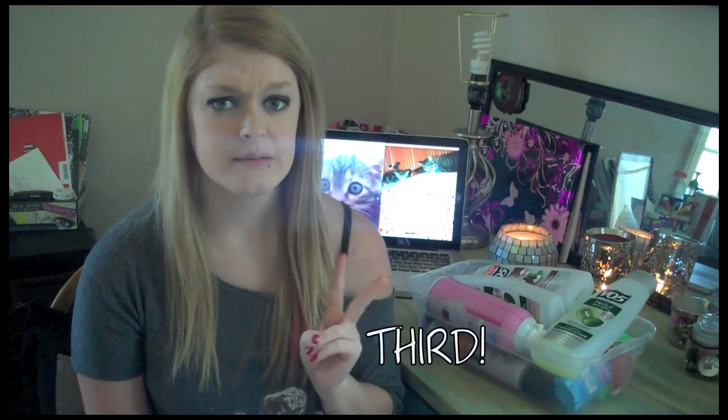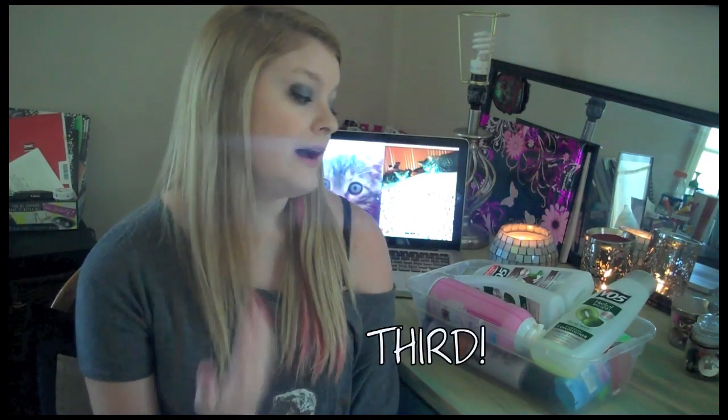Hey guys, today I'm bringing you my second empties video. As you can see, my empties are overflowing, and that is the reason why I'm doing this today.